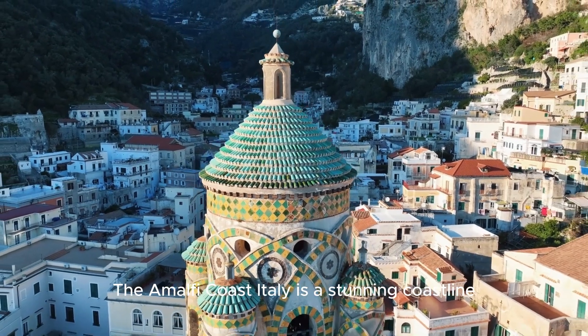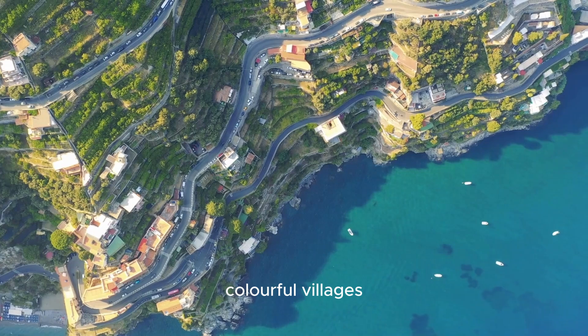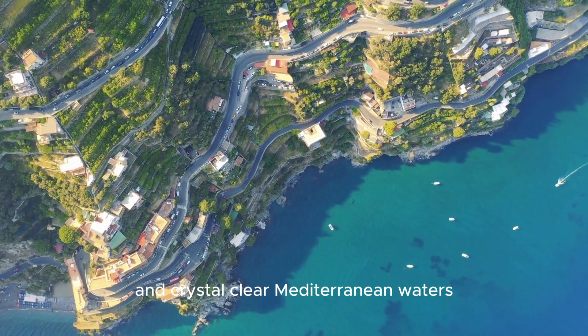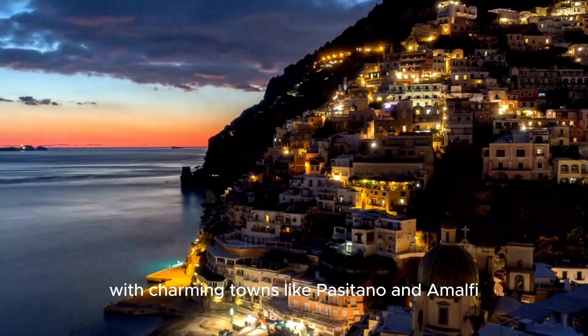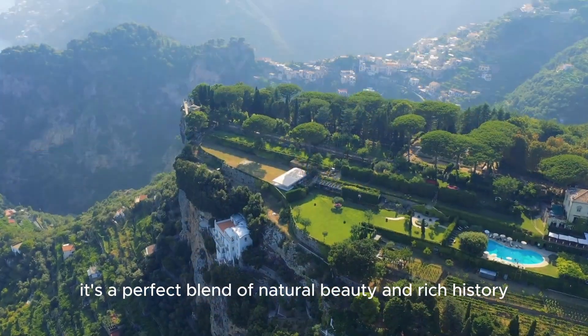The Amalfi Coast, Italy, is a stunning coastline renowned for its dramatic cliffs, colorful villages, and crystal-clear Mediterranean waters. With charming towns like Positano and Amalfi, it's a perfect blend of natural beauty and rich history.